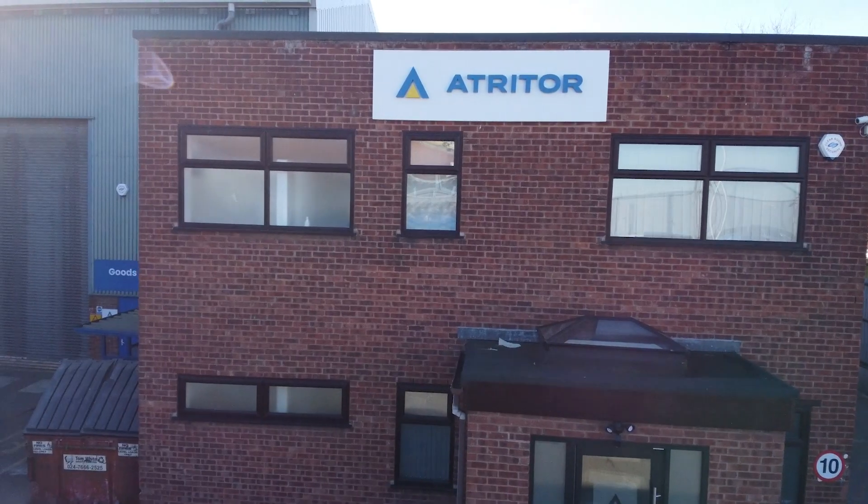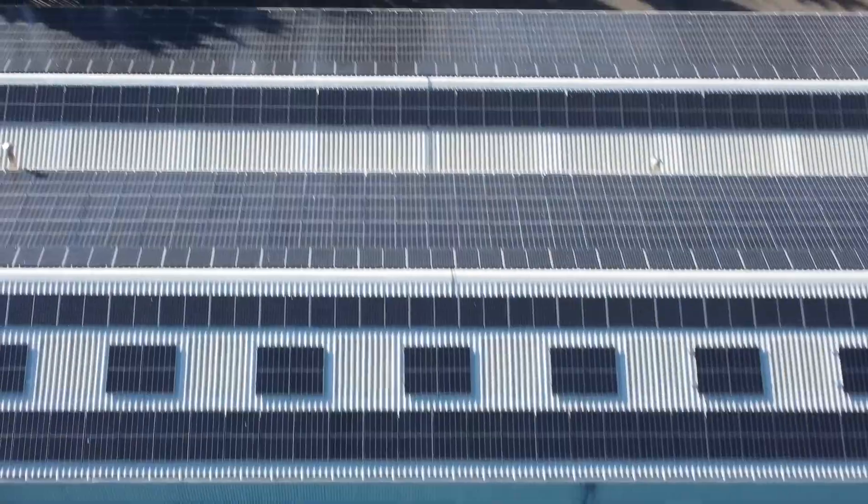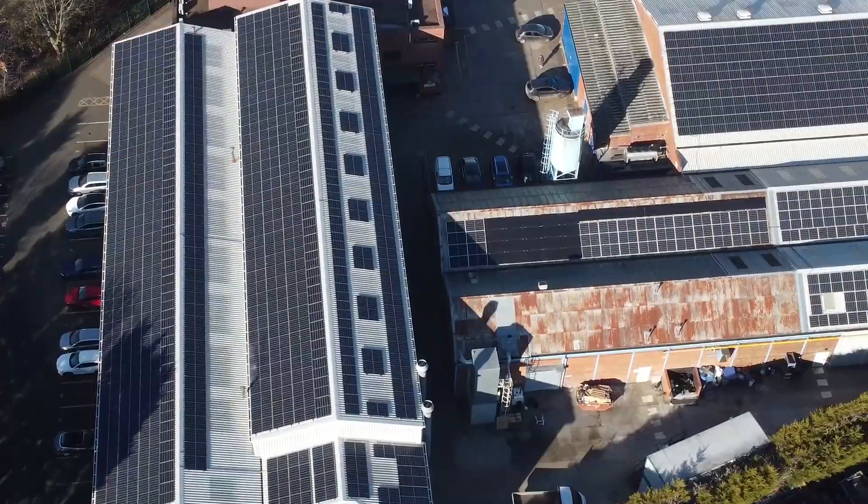Atchator is on a journey to net zero energy usage by 2025. We'd like to share our story so far.